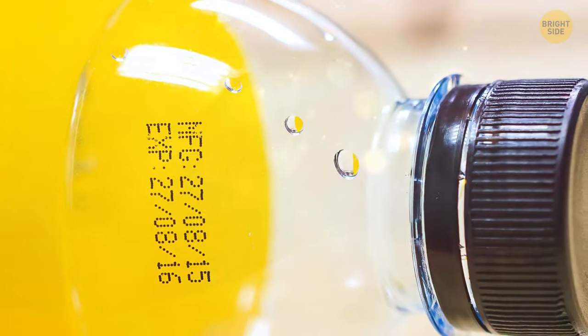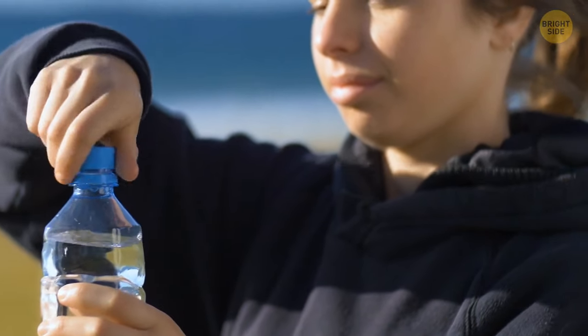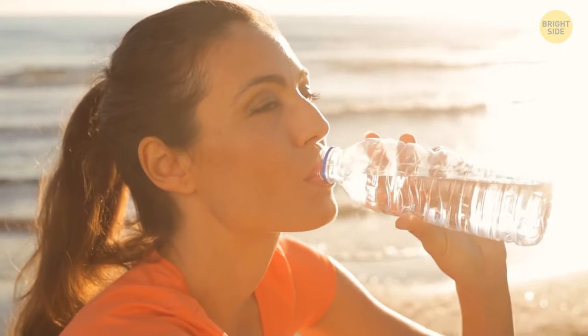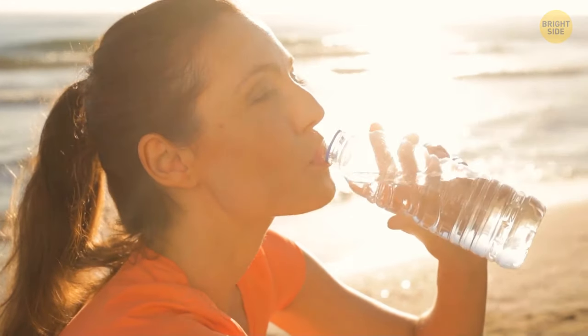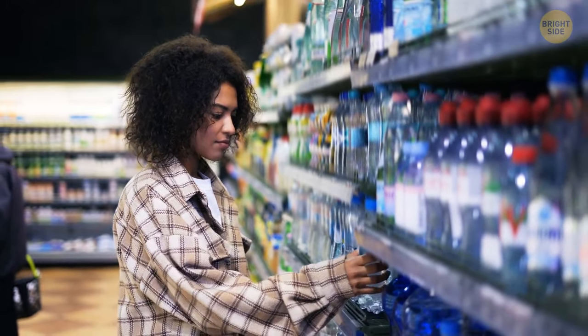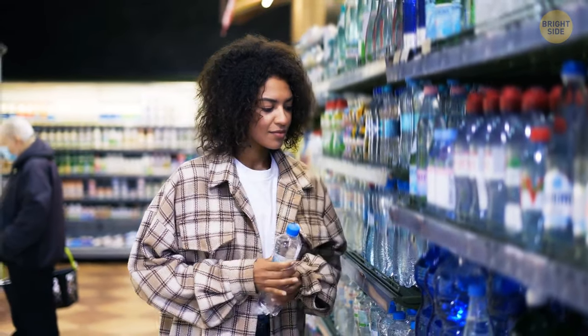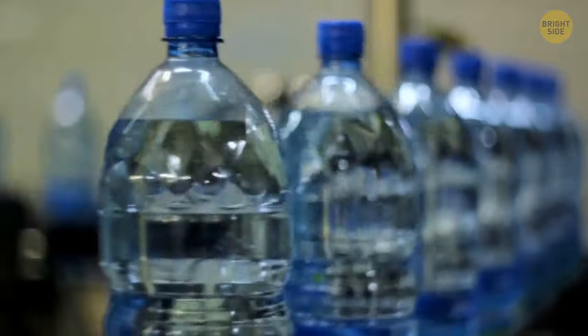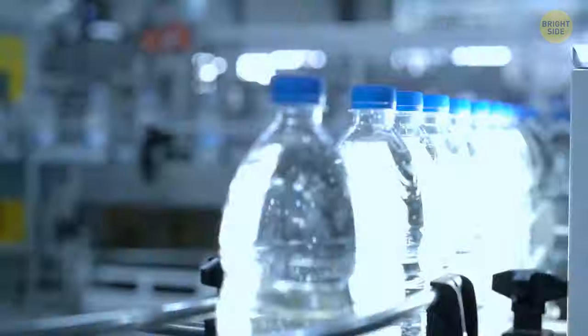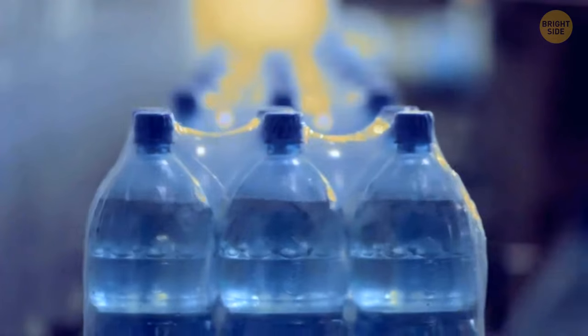Why is there an expiration date on a water bottle? Of course, water doesn't go bad — just like salt or sugar. But even though water doesn't go bad, the plastic bottle does. When it starts expiring, it leaches chemicals into the water. It won't make the water toxic, but it can change its taste. Another reason for the expiration date is that there's a rule all consumable food products, including water, need to have one. Also, many companies that produce these bottles use the same machines for bottling sodas and other beverages, which do expire. So it's way easier to just put a stamp on all bottles, whether necessary or not, than to buy new special machines just for water bottles.